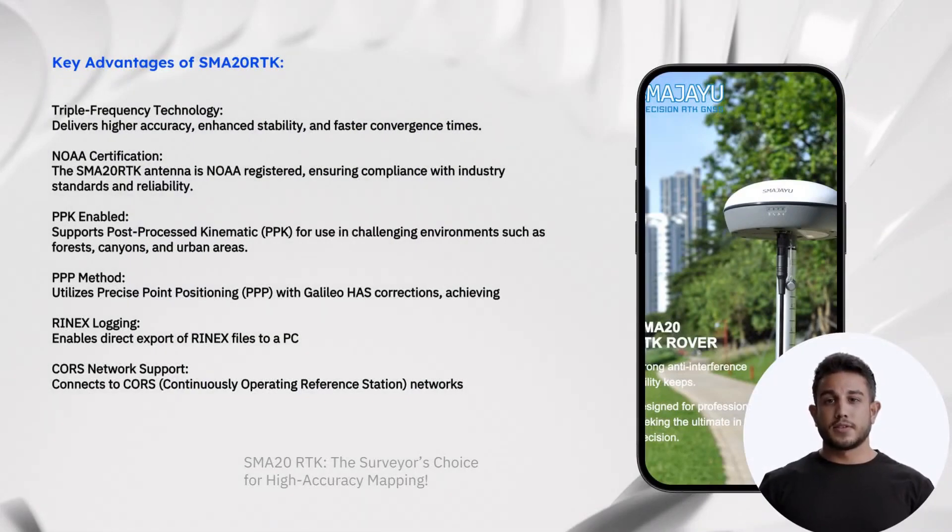Key advantages of the SMA20RTK. Triple Frequency Technology: it offers greater precision, improved stability and faster convergence times. NOAA Certification: the SMA20RTK antenna is registered with NOAA, ensuring compliance with industry standards and reliability.